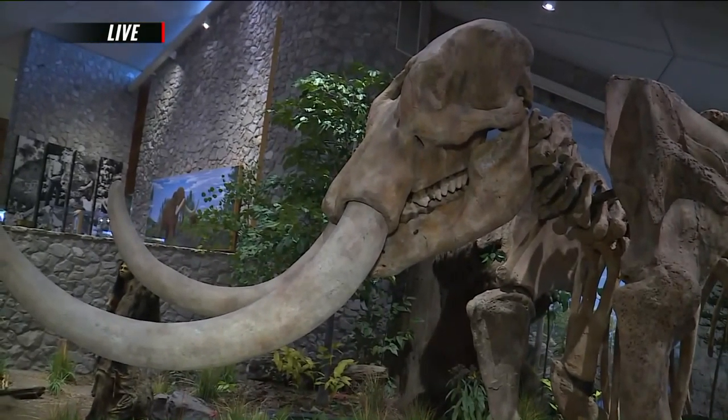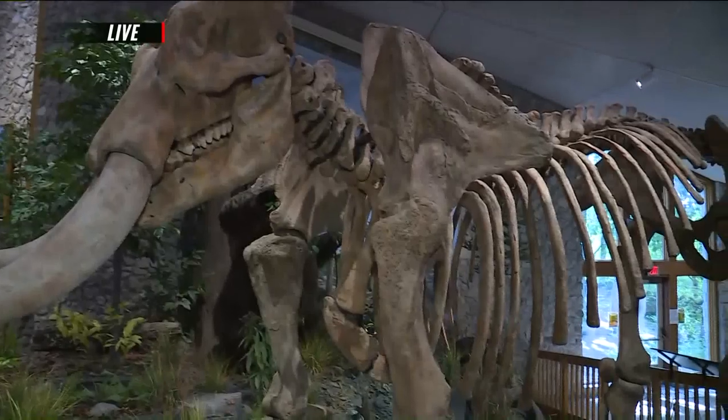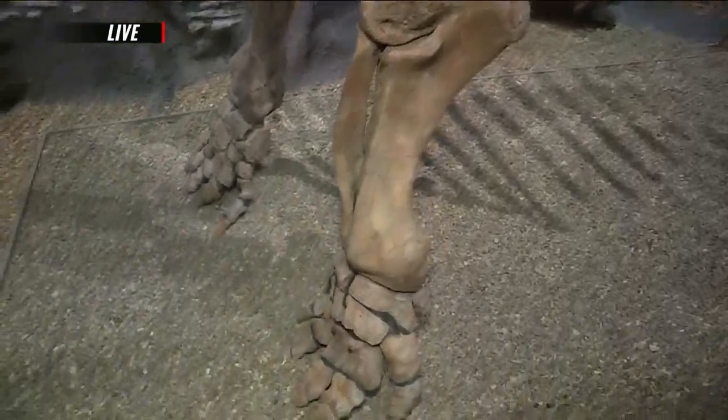It is a replica skeleton, but this would be an adult male Mastodon. So it's 10 feet tall. It would have been about five and a half tons with all of his fur, muscle, and fat on him. We know it's a male just because the hips wouldn't be large enough for it to be a female Mastodon.